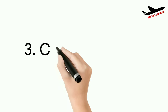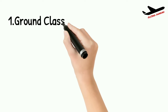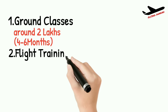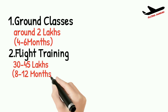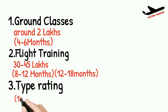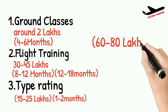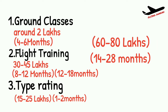Now for cost and time: ground classes for exam preparation cost around 2 lakhs for all subjects and take 4 to 6 months. Flight training costs around 30 to 45 lakhs and takes 8 to 12 months abroad or 12 to 18 months in India. Type rating costs around 15 to 25 lakhs depending on the airline and training center, and takes one to two months. So the complete training cost is around 60 to 80 lakhs, with a total time duration of around 14 to 28 months depending on student performance.